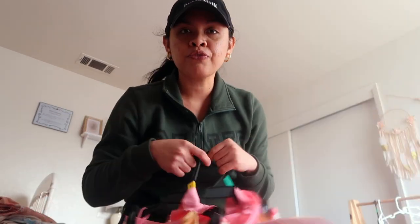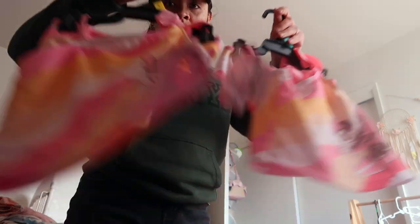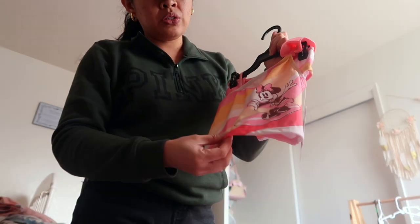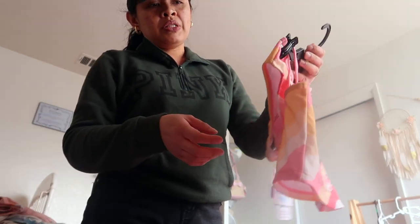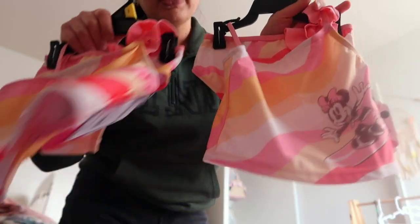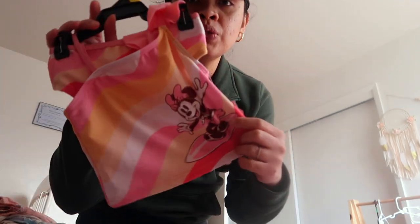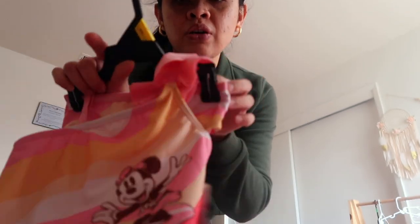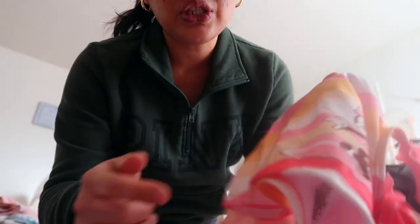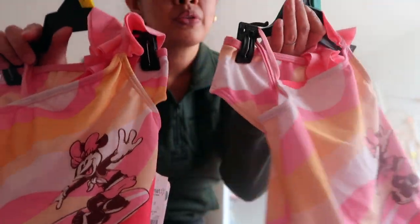They have a lot of cute stuff and it's super cheap! Let's start with the first and most expensive one, which is this bathing suit for the girls. I was looking for a one-piece bathing suit. I was debating between the Minnie Mouse one and the Princesses one, but I ended up choosing Minnie. I love the Princesses too, but I feel like the colors of this one suit the girls better — it's cute and fun.